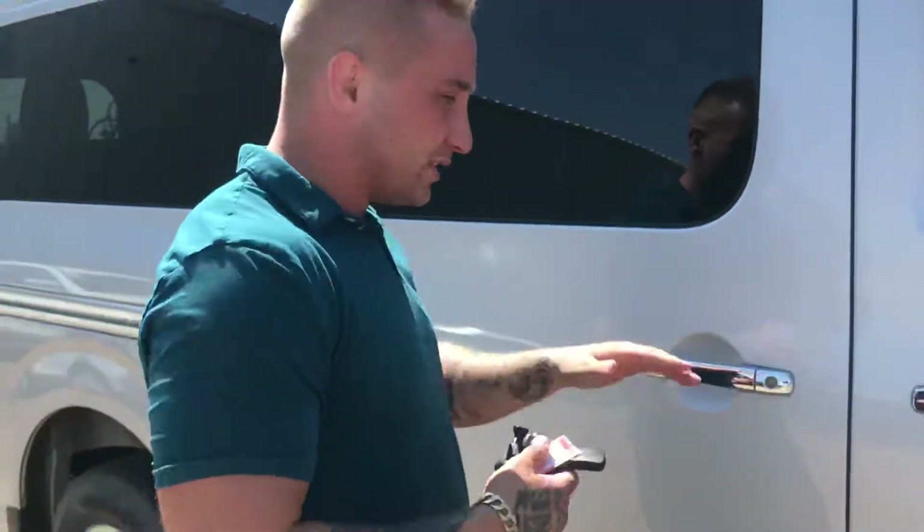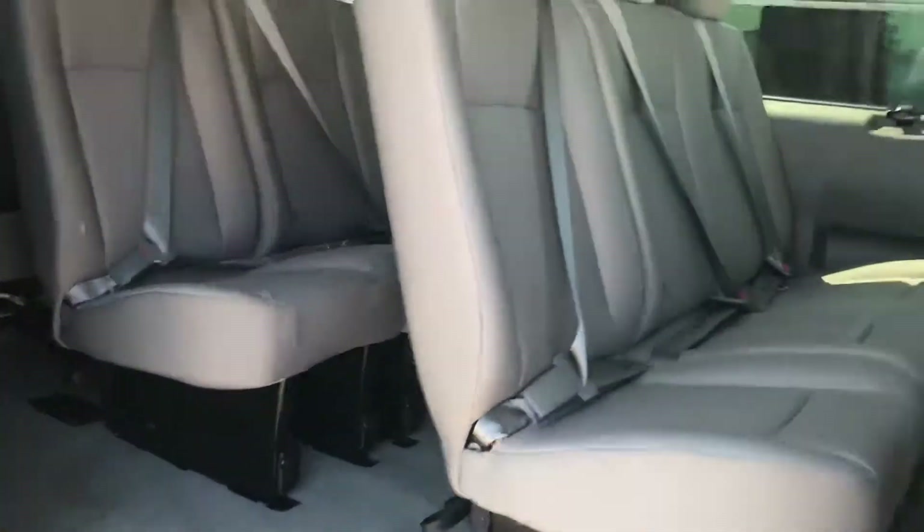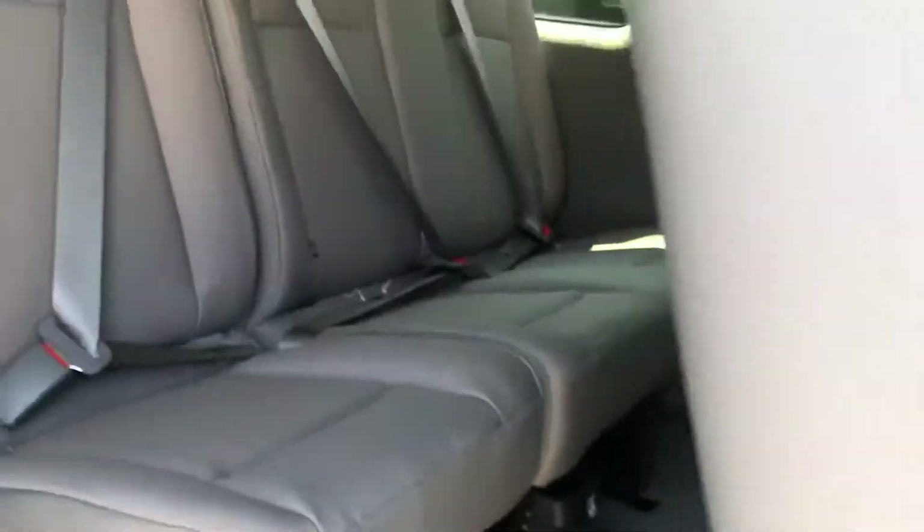These vehicles come well equipped and what really gets me going is the amount of room that they have in these vehicles. If you look there you can see how much room you have. All these seats are completely removable — you can pull them right out if you need to, to maximize the amount of cargo space you have back here.